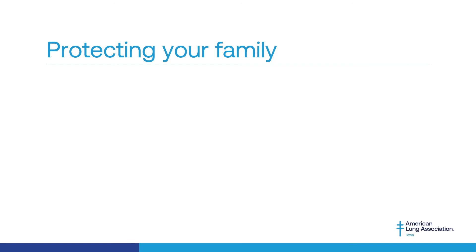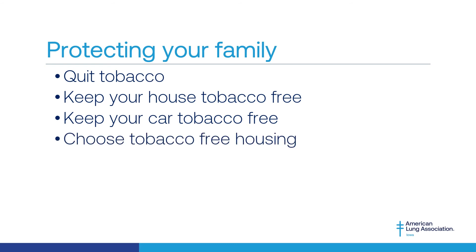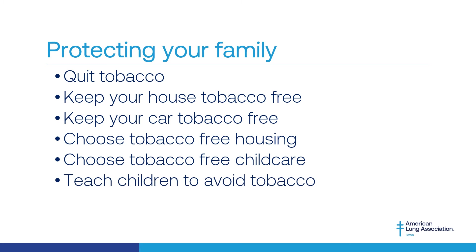There is no safe level of secondhand and thirdhand smoke exposure. Even brief exposure can be harmful to you and your family. To keep your family safe and healthy, we recommend recovering from nicotine addiction by quitting tobacco or helping a loved one quit, not allowing anyone to smoke or vape in or near your home, not allowing anyone to smoke or vape in your car, choosing tobacco-free housing, choosing tobacco-free child care for your children, teaching your children to stay away from secondhand smoke exposure, and modeling behaviors and habits that you want your children to also have.